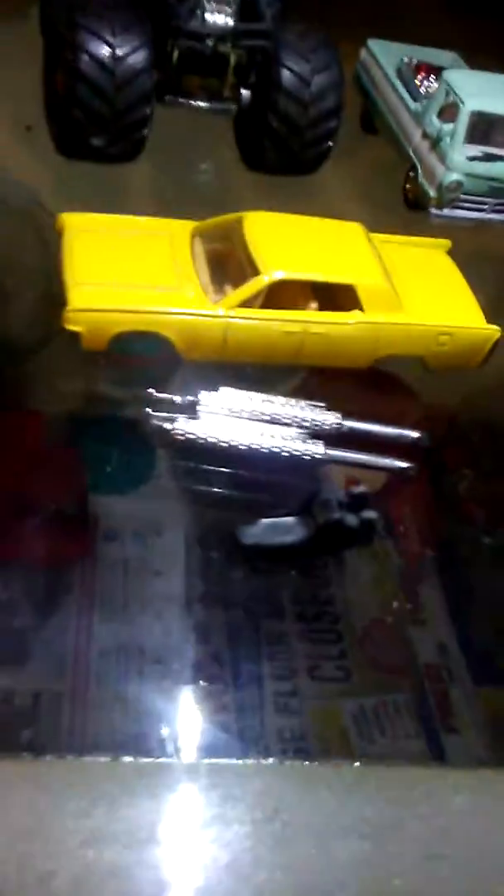Alright, anyways, here's another one. This used to be a Spider-Man kind of thing, but I took the body off of it. And I'm working on right now doing a Lincoln Continental kind of custom thing. I got some parts here that I'm going to use.